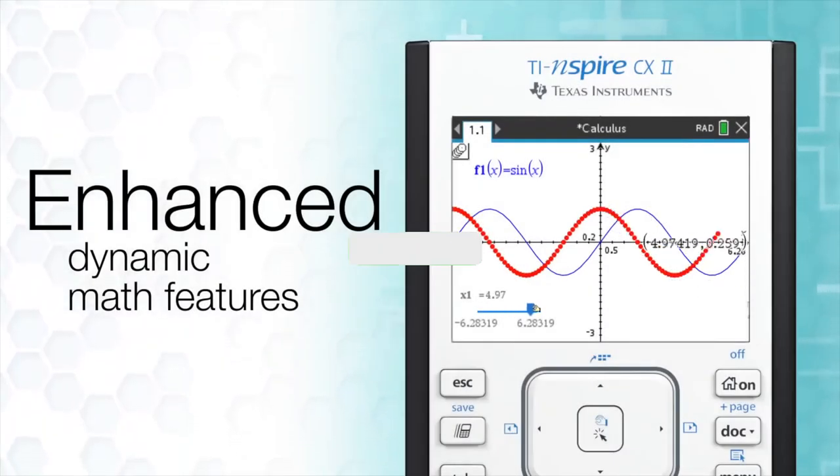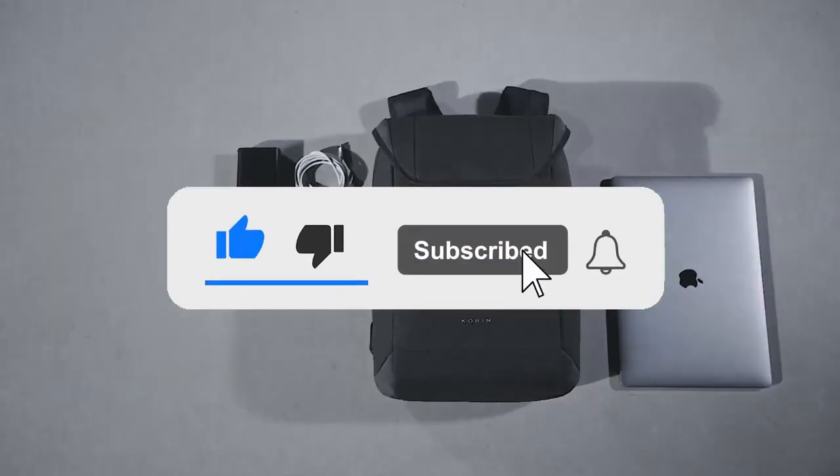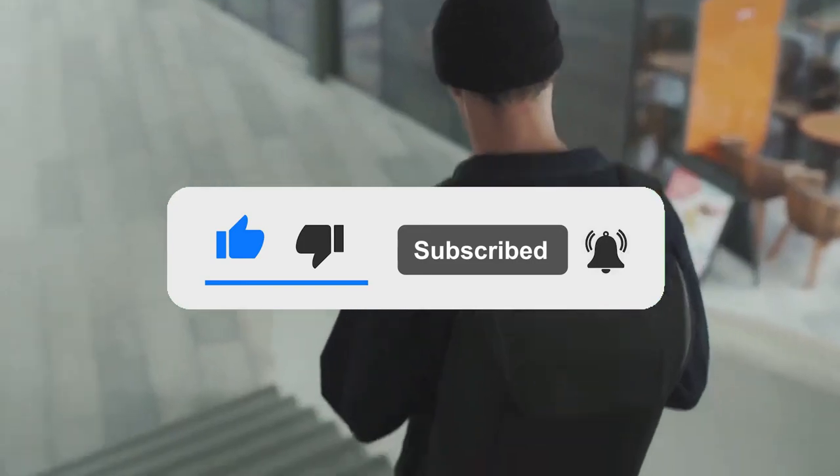And that marks the end of our video. Comment on what you think about these gadgets and hit that like button for the YouTube algorithm. It will be greatly appreciated.